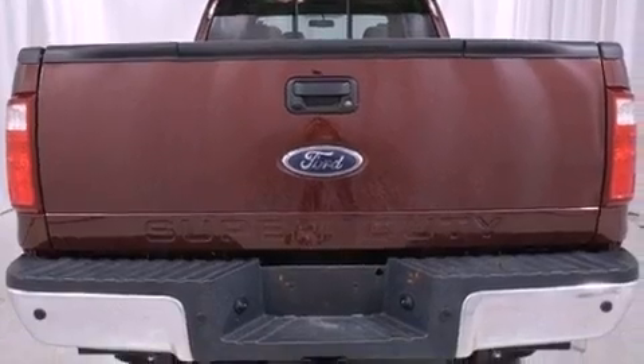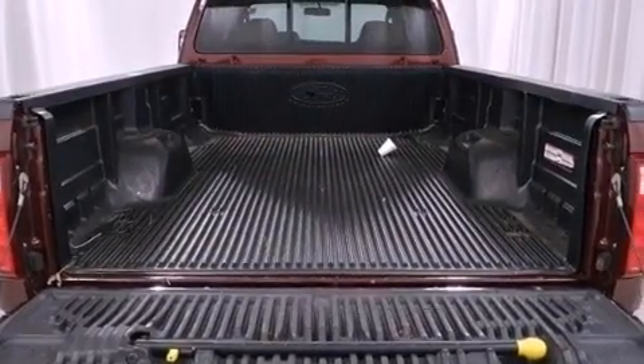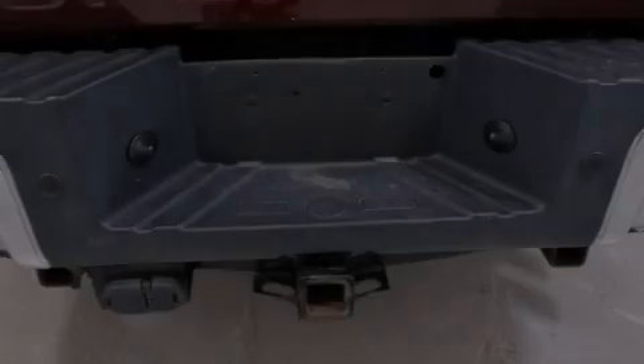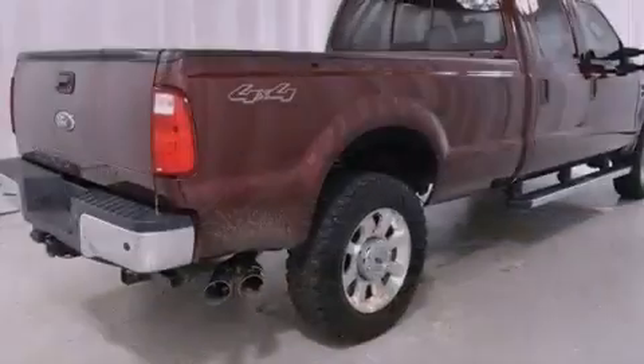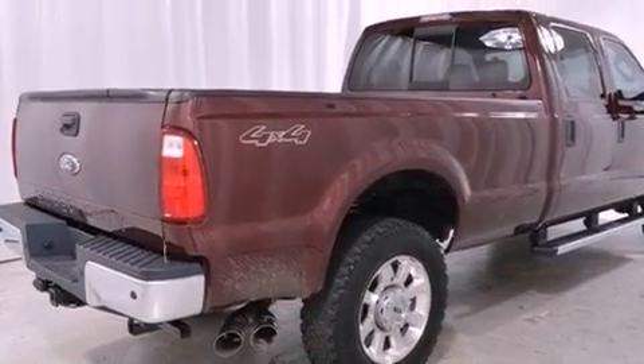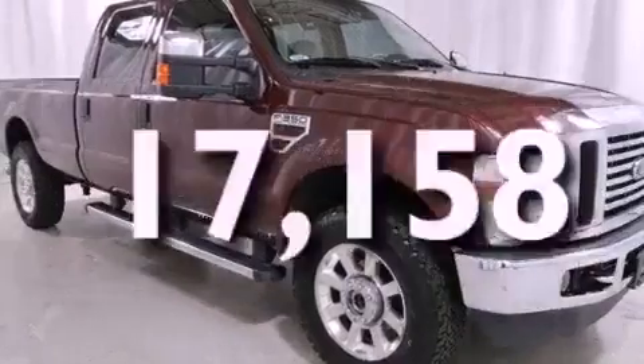All of the following features are included: aluminum wheels, a low-tire pressure indicator, cruise control, a trailer hitch receiver, fog lamps, trailer mirrors, privacy glass, an anti-lock braking system, and air conditioning with automatic climate control. And this vehicle has fewer than 18,000 miles on the odometer.